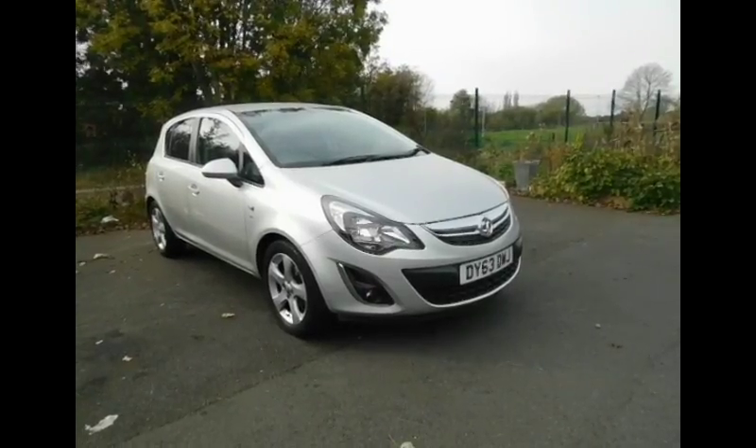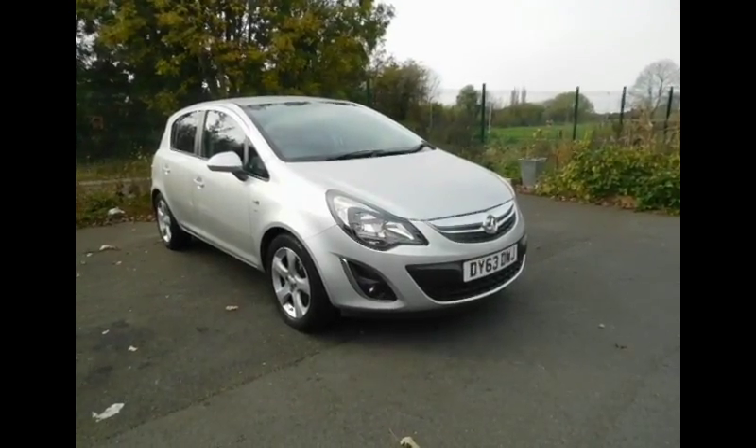Welcome to Now Vauxhall. Here today we have a lovely Vauxhall Corsa SXI with air conditioning, finished in the colour silver.